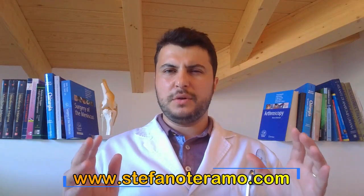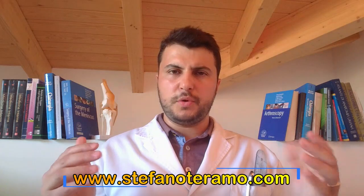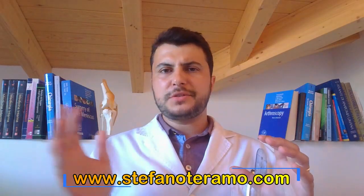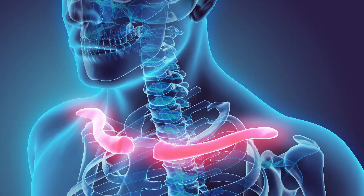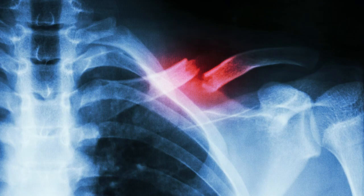Due to this localization and structure, the clavicle is quite predisposed to break under a lateral compression stress — the force that is applied to the shoulder when we fall on one side and have an impact on the lateral aspect of the shoulder. This impact usually transmits a mechanical stress and energy over the acromioclavicular joint, which may ultimately result in a clavicular fracture.